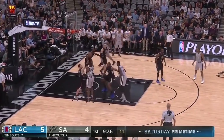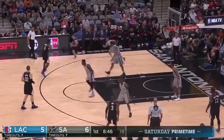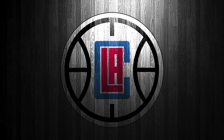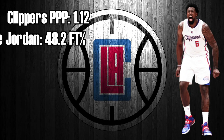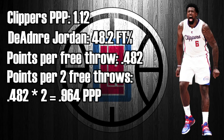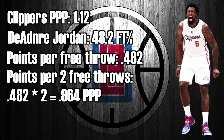To illustrate this point, let's use an example: Clippers vs. Spurs. DeAndre Jordan, as we all know, has been a consistent victim of this strategy for the past couple of seasons. The Clippers' offensive rating last season was 112, otherwise known as 1.12 points per possession. When the Spurs hacked DeAndre Jordan, they put him on the line 2 times. DeAndre Jordan shot 48.2% last year, so if we convert that into points per possession based on 2 free throws, that would be 0.964 points per possession.